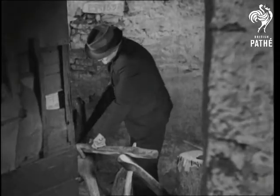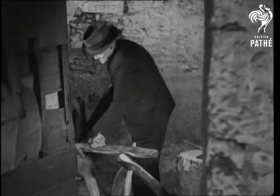But I don't suppose for one moment you'd guess what he was making. No, not logs for the fire, nor cricket bats.